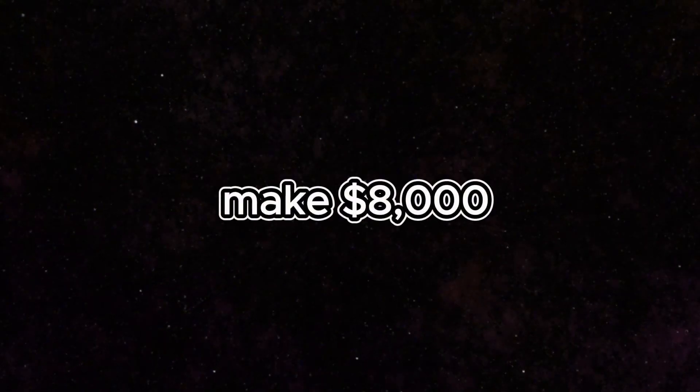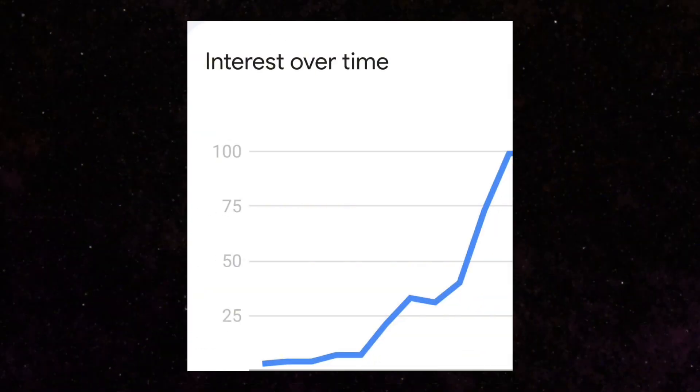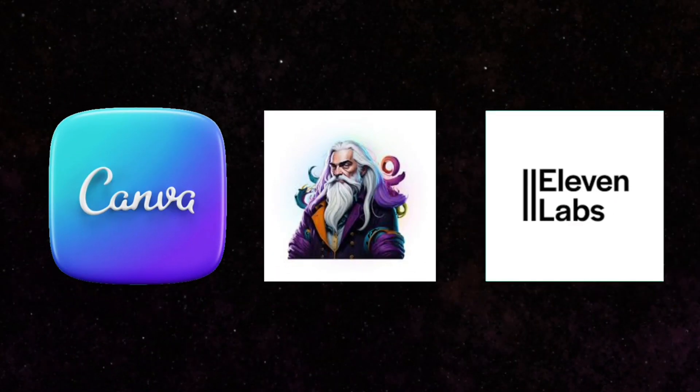In this video I want to show you a brand new way to easily make $8,000 plus per month with Clickbank affiliate marketing with a niche that is currently trending. We're going to be using free AI tools to create unique content.